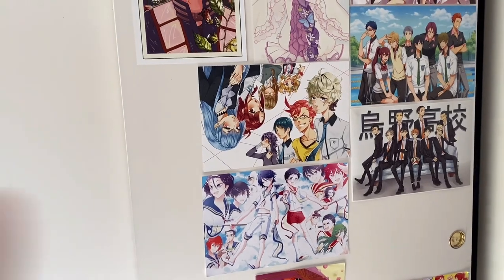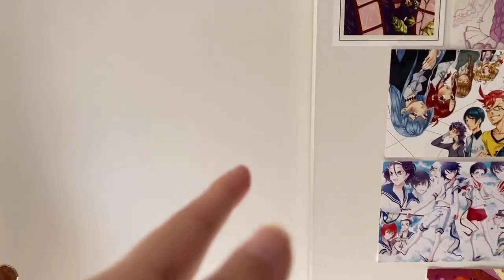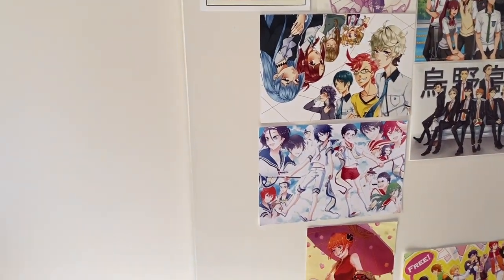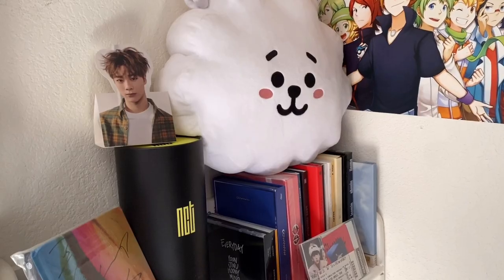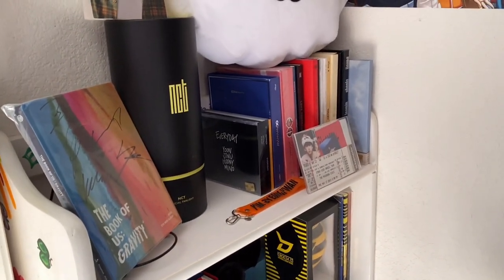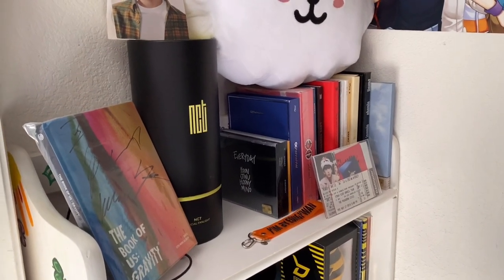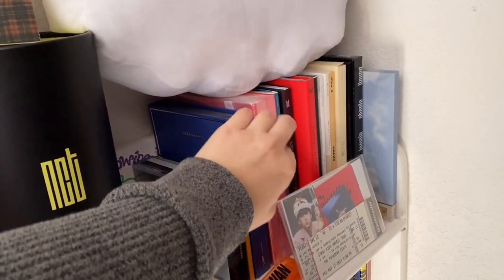Moving over to my closet — it has some fan art on it but it's kind of disjointed because I kept knocking the corners and bending them, so I took off my more prized ones. I'll link the artists if I can find them. Inside the closet, banished with my clothes, are the remaining K-pop albums I have. I used to have over 500 albums; these are just the ones I kept due to sentimental value.